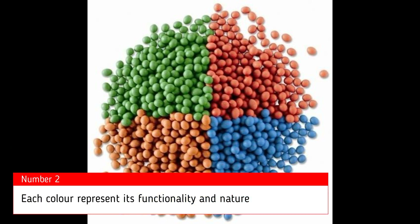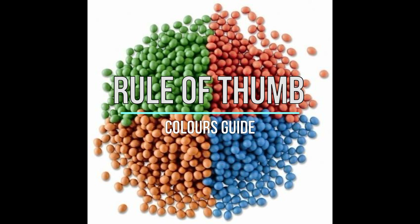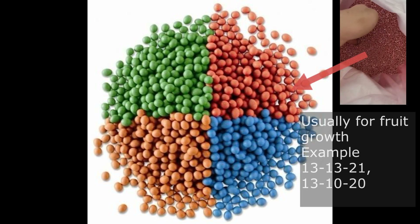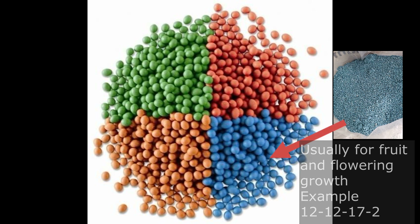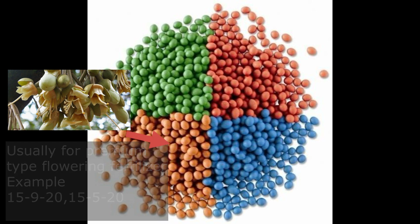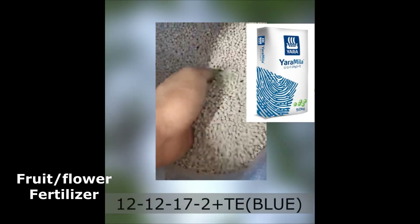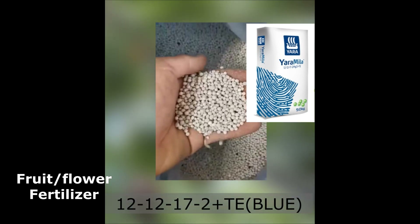Each colour represents its functionality and nature. There are some rules of thumb you can quickly identify by the look of the colour. Normally, green is usually for plant growth such as 15-15, 16-16, or 20-10-10. Red is usually for fruiting such as 13-13-21 and 13-10-20. Blue is usually for flowering and fruiting such as 12-12-17. Orange is usually for flowering such as 15-9-20 and 15-5-20. But there are always exceptions — for example, Baymaier 15-15-15 exists in orange, Yara 16-16-16 appears blue, and Yara 12-12-17-2 happens to be white in colour.